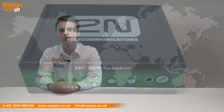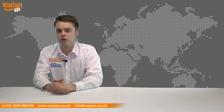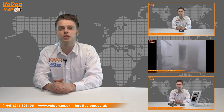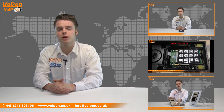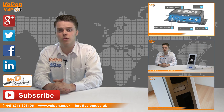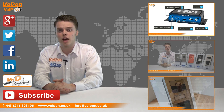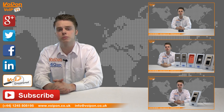So that was our review of the 2N SIP speaker. Visit Voipon.co.uk for the best selection of VoIP products, excellent reseller pricing, next day delivery and worldwide shipping. Give us a call with any questions you have and our team will be happy to help. Don't forget to like this video and subscribe to our channel. And if you want more information on this product and many others, visit Voip Uncovered or follow us on our social media channels. Thanks for watching and we'll see you again next time on Voip TV.